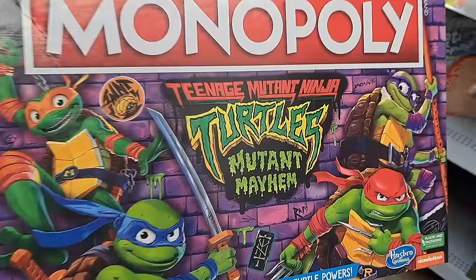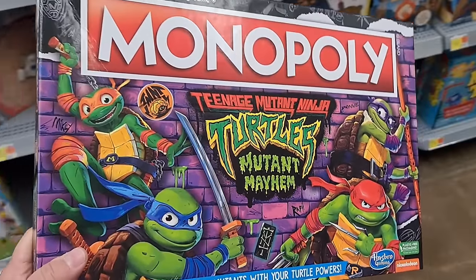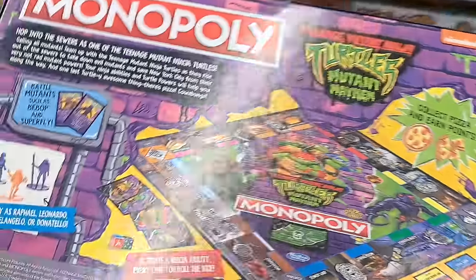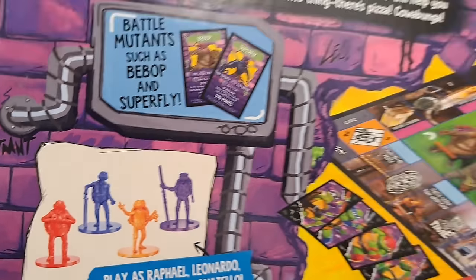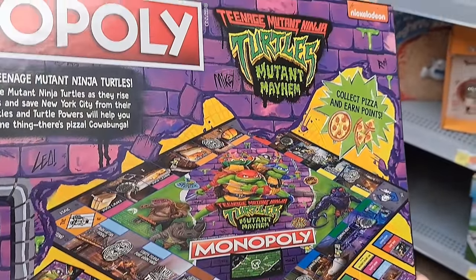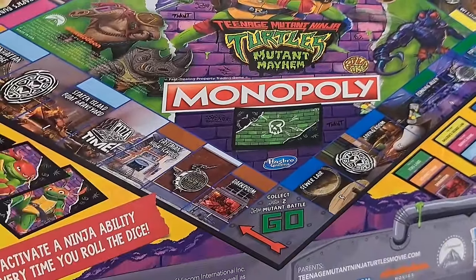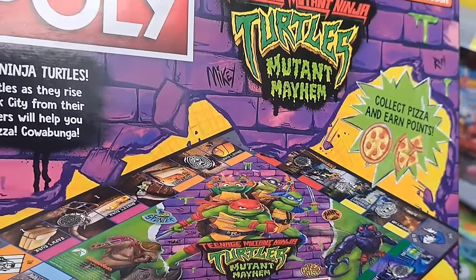They got the Monopoly Teenage Mutant Ninja Turtles Mutant Mayhem — so awesome. Here are all the playing pieces with all the turtles, some cool battle cards, and a really colorful board. See if your Walmart has it.